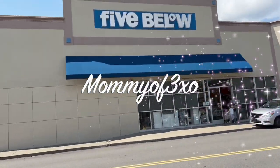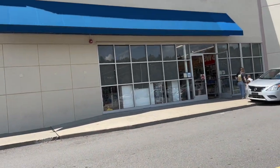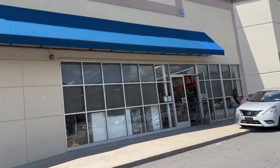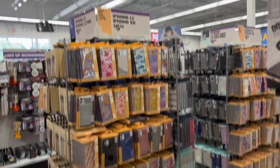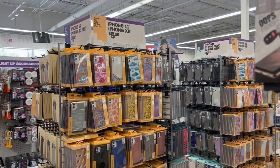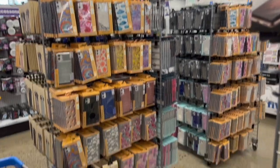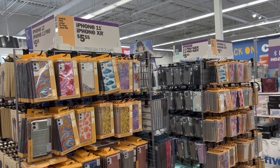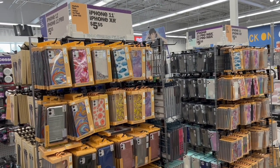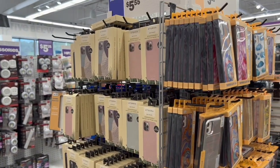Today we are at 5 Below and we're going to be buying every iPhone case in here that we find that fits. We are buying for the iPhone 11, which this is all the cases right here. They are fully stocked — I've never seen 5 Below this fully stocked for phone cases, but usually they're all wiped out. So I think we came at the right time. Over here is the 12 and 12 Pro.